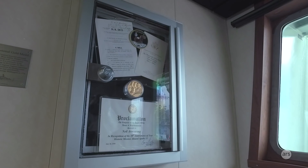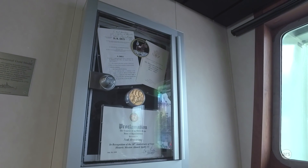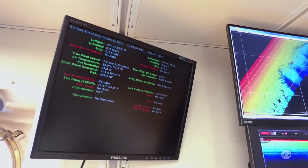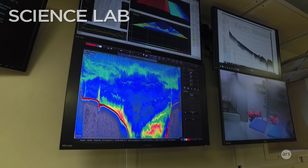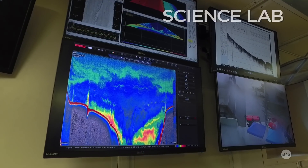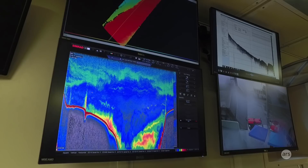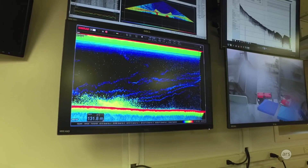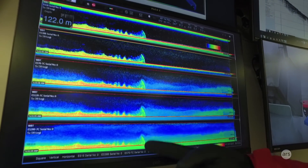This is Neil Armstrong's congressional gold medal, which his wife Carol Armstrong gave to the institution and to the ship. In the past, you'd drag something along the bottom and hope you'd run into methane bubbles. This way you can see them and then say, that's exactly where they are, and then put your instrument down. Did you see that? That's methane bubbles coming up.